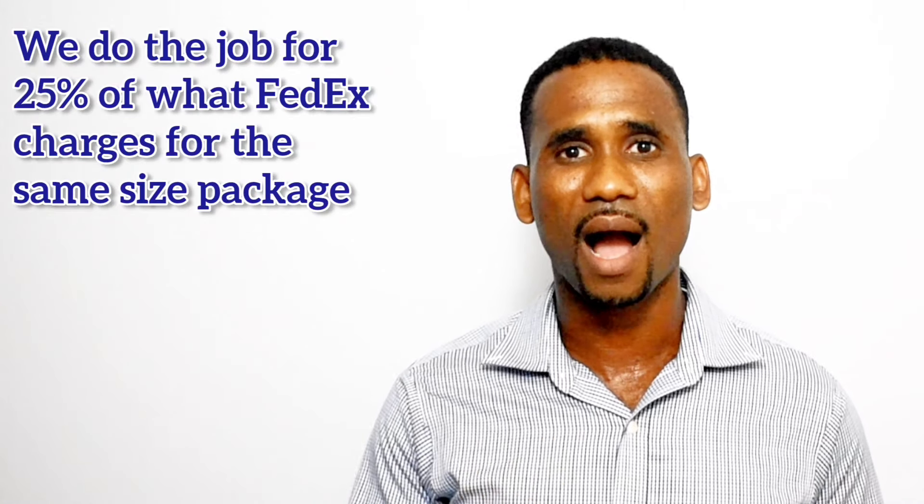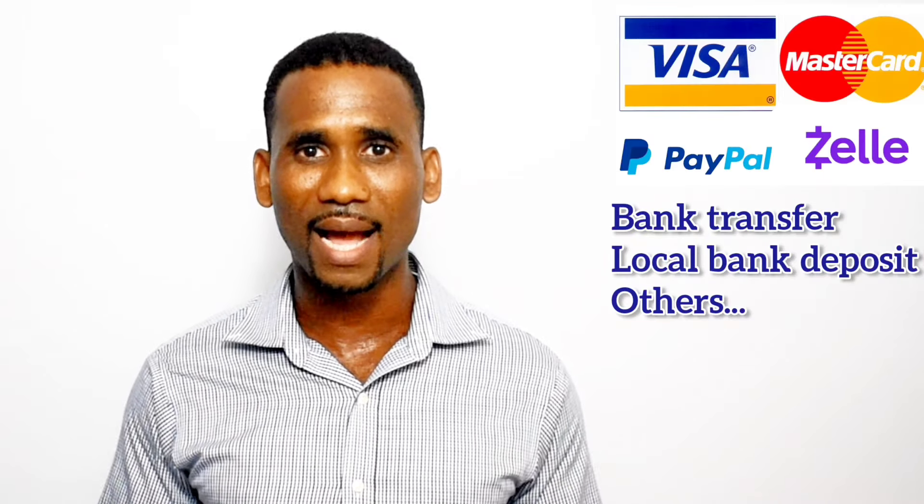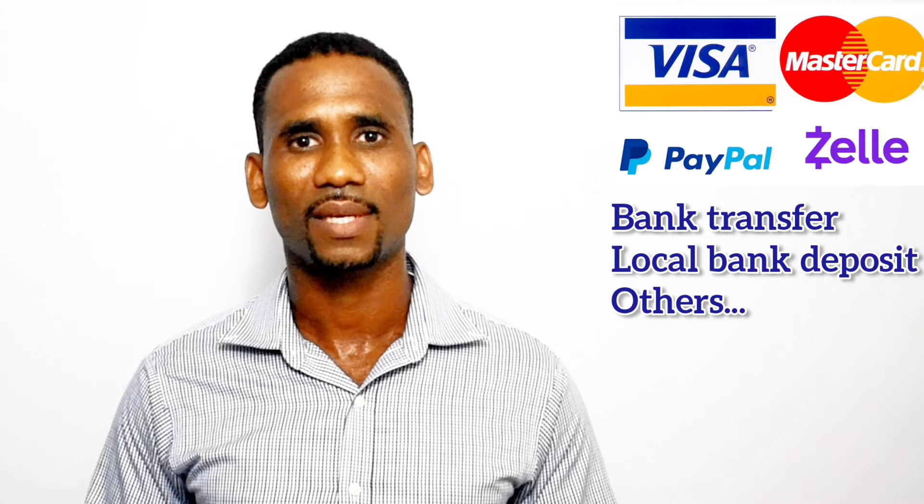We ship it all, small and large. And if you want to buy 10 or 20 items and have them put in one box, just click it and we ship it. We are a quarter of FedEx and payment is done online. You can use credit, debit card, PayPal or Zelle. And you do not have to pay until the item clears customs and we are about to deliver them to your loved one.